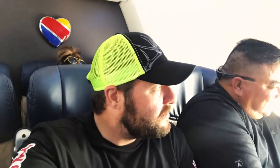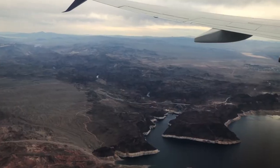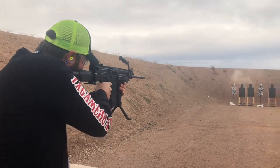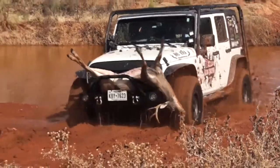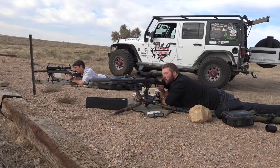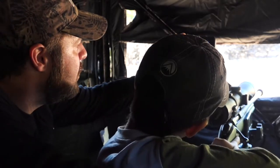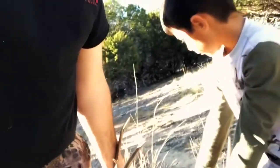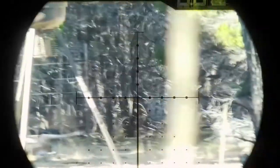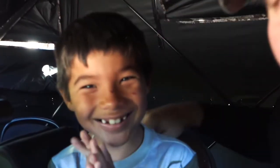We pack our bags and head to Vegas for a few days of hunting and shooting gear overload. Hunting is not just about the pull of the trigger or the release of an arrow. It's about the effort you put in and the adventures you experience. It's about what comes after and putting meat in the freezer. Hunting is a way of life and it's in our blood. And that's why we're Texas Game Hunters.